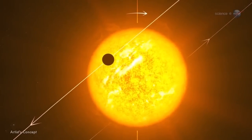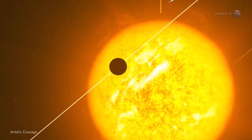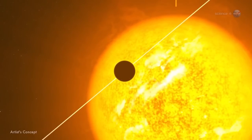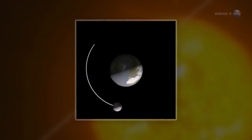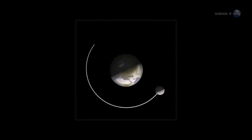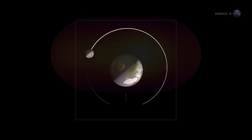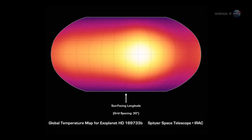Instead, Knudsen and colleagues use a trick dreamed up by Nick Cowan of Northwestern University. The key, she explains, is that most Hot Jupiters are tidally locked to their stars, just like the Moon is tidally locked to Earth. This means that they have a permanent day side and a permanent night side. As they orbit, they exhibit phases, again like the Moon. By measuring the infrared brightness of the planet as a function of its phase, we can make a rudimentary map of temperature versus longitude.